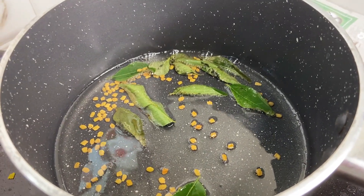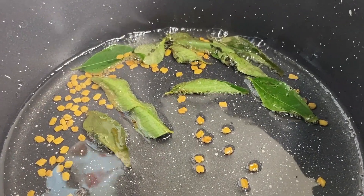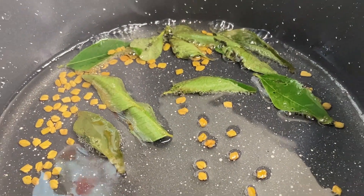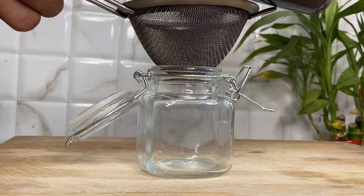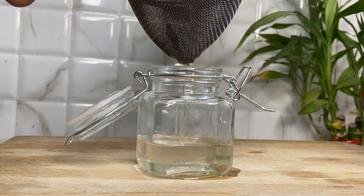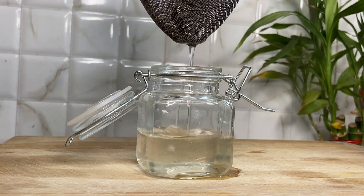When the crackling starts and bubbles appear, just switch off the gas and let it cool down. Keep it overnight — that would be better — because the nutrients from the curry leaves and methi will be incorporated into the oil.